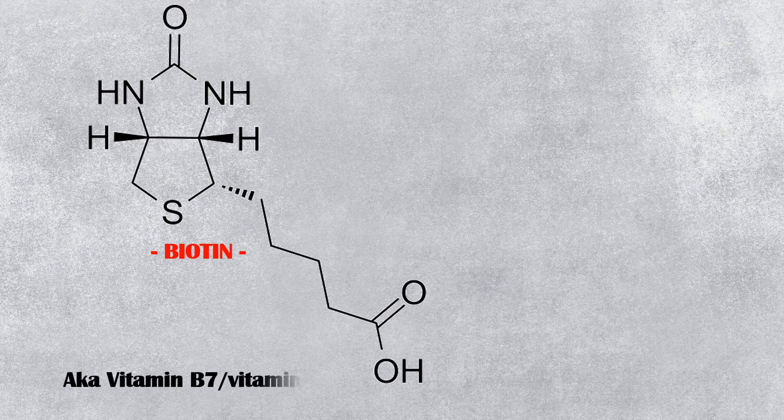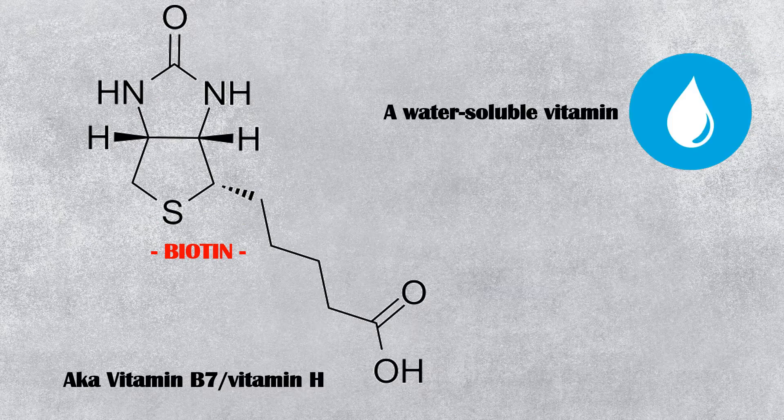Biotin, or vitamin B7, also known as vitamin H, is a water-soluble vitamin which has many important functions in our body.